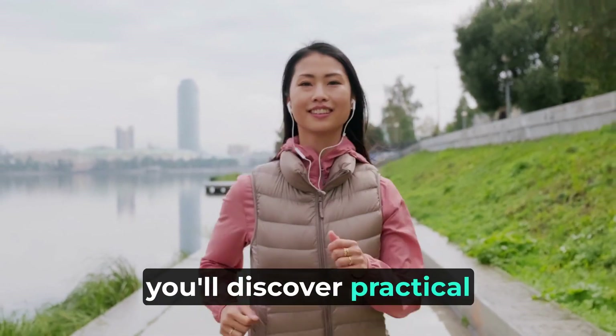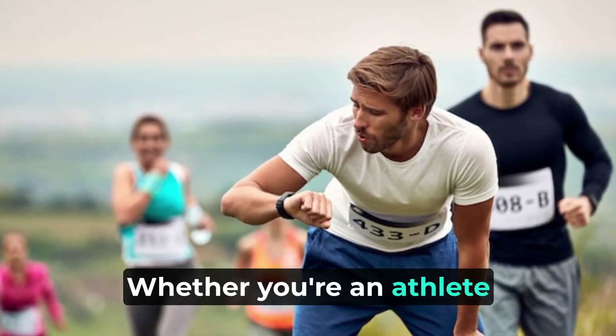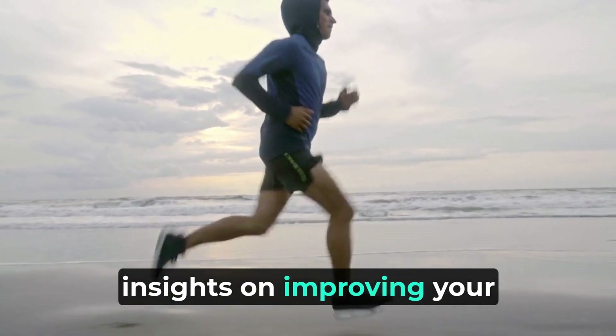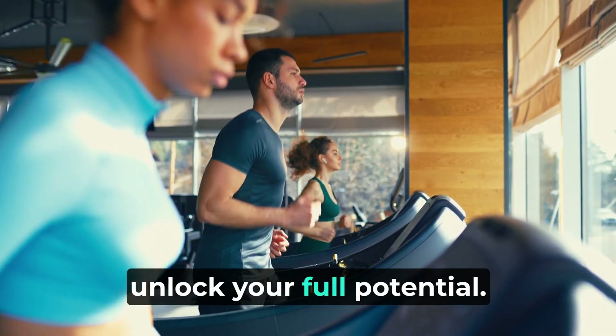In today's video, you'll discover practical strategies to increase your VO2 max and take your fitness to the next level. Whether you're an athlete or a fitness enthusiast, this video will equip you with insights on improving your aerobic capacity, endurance, and overall performance. Stick around to learn how to unlock your full potential.